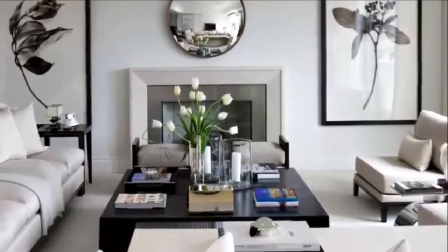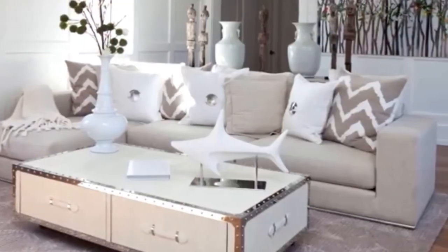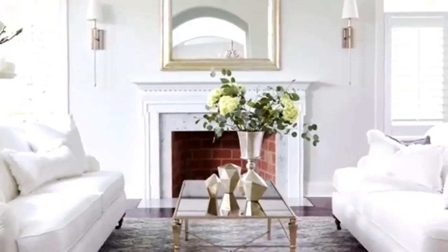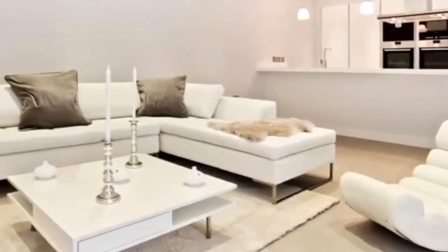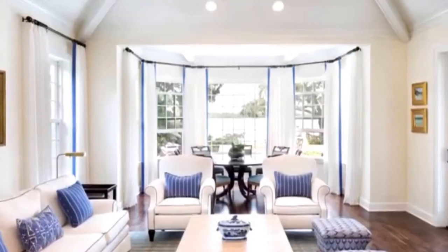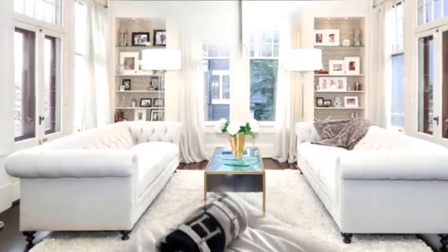Whether your design aesthetic is coastal, boho, or minimalist, we've got milky white color combination ideas for modern home for how you can make an all-white space have serious swoon factor. A good collection of milky white color combination ideas for modern home are given in this video for your interior decoration ideas. Please watch till the end of this video and subscribe to our channel for more interesting content.